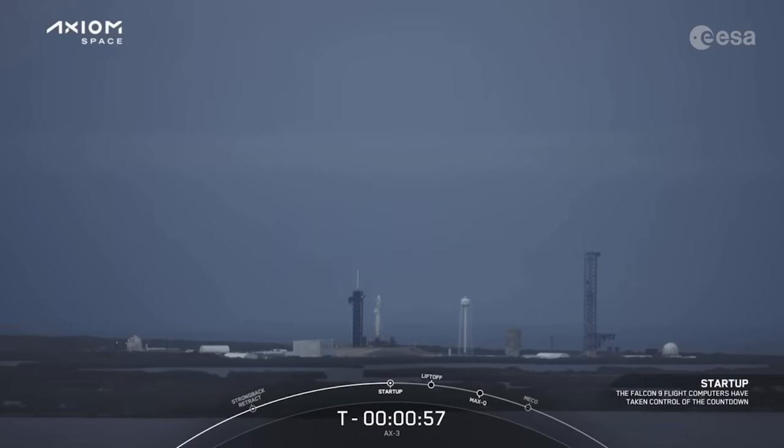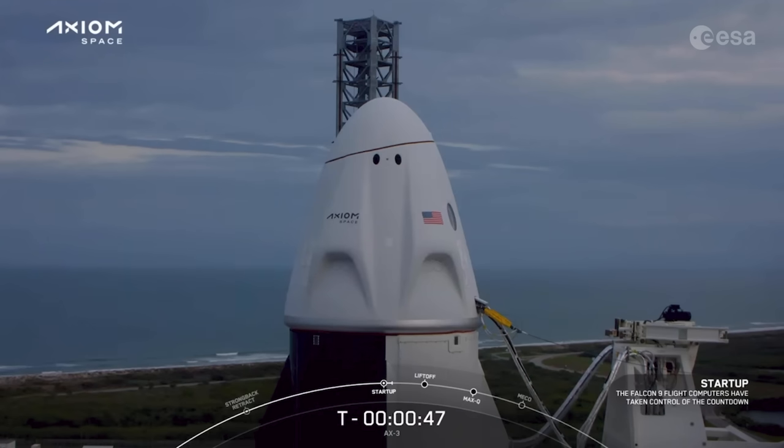Falcon 9 is in start-up, Dragon is in countdown. Confirmation that Falcon 9 is in start-up and Dragon is in countdown, which means that the vehicles are now controlling the final seconds as we lead up to liftoff. Dragon, SpaceX — go for launch. There's confirmation from our flight director: go for launch. We are go for launch.